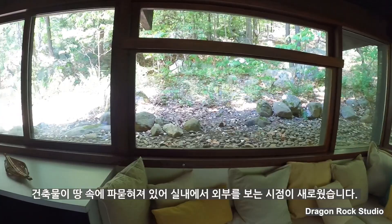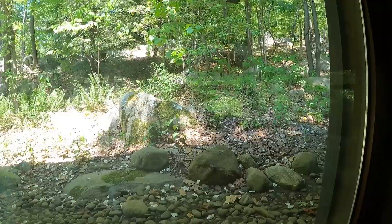The architecture was almost embedded into the ground, so it was a new perspective from the indoors to the outdoors.